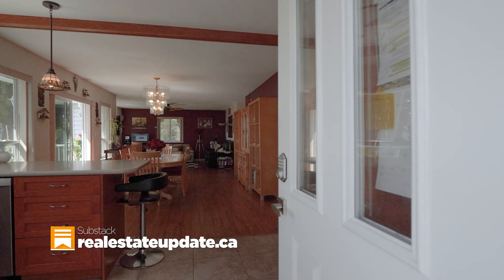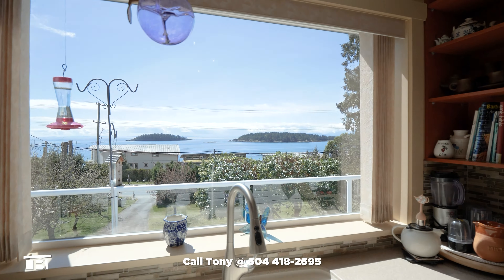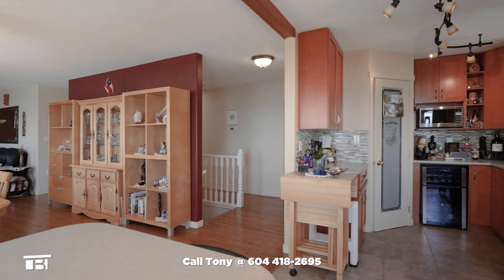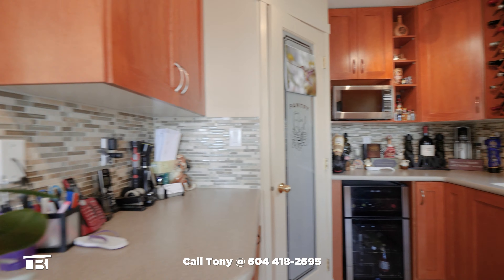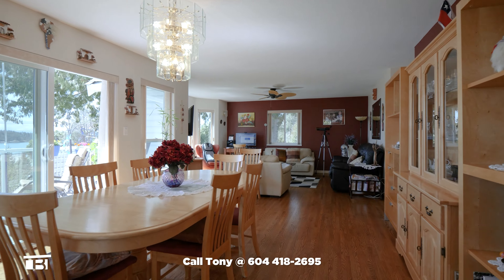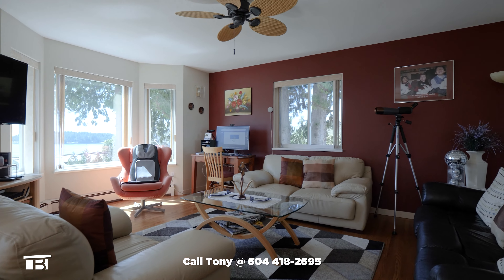The deck wraps around the side of the home and provides more outdoor seating and a spot for your barbecue. Stepping into your newly upgraded kitchen, we have another look at the ocean — a view you'll never get sick of. The kitchen extends with lots of custom cabinetry, a pantry, a prep sink, and another window. The kitchen combines with the dining and living areas to create this open-concept space, all with ocean views and tons of natural light thanks to those big windows.